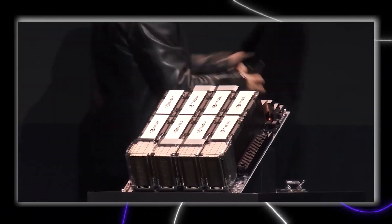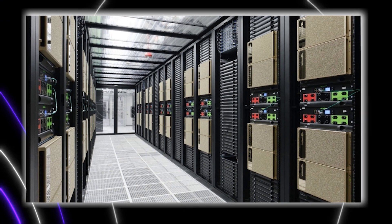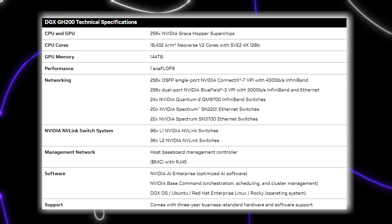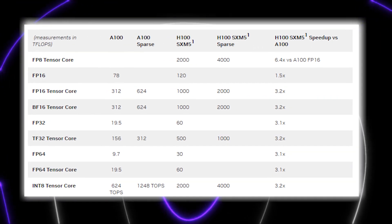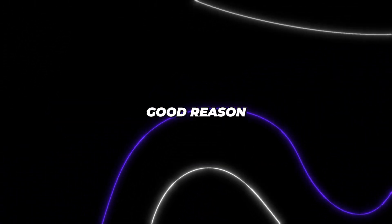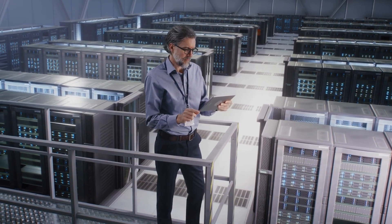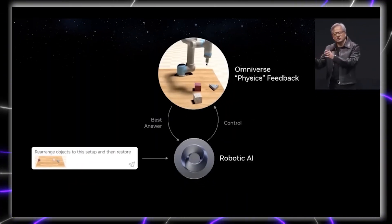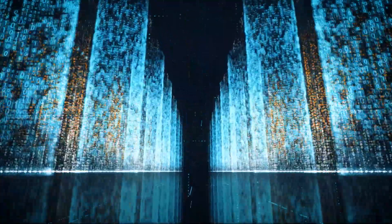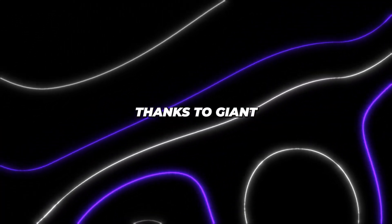NVIDIA isn't starting small — it's going straight to the big leagues with its new DGX GH200 AI supercomputer, harnessing 256 Grace Hopper chips and delivering one exaflop of AI performance — over 500 times more powerful than NVIDIA's previous-gen DGX A100. Major players like Google Cloud, Meta, and Microsoft already have access. Efficiencies like this trickle down to consumers big time, with big tech using this massive power to fine-tune giant AI models that will power next-gen apps changing how we live, work, and play. Think faster mobile experiences and personal assistants like Siri and Alexa holding natural conversations thanks to giant leaps in AI capabilities.